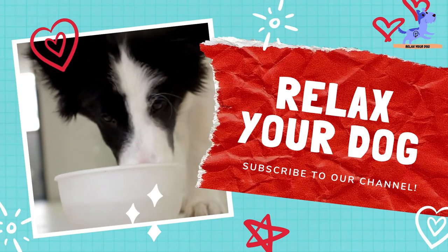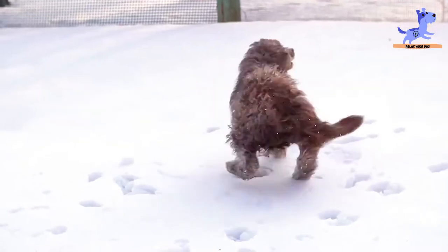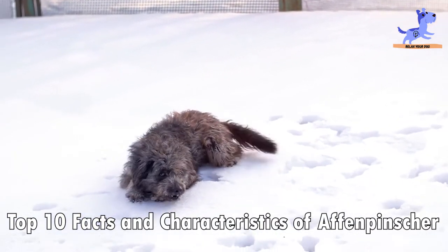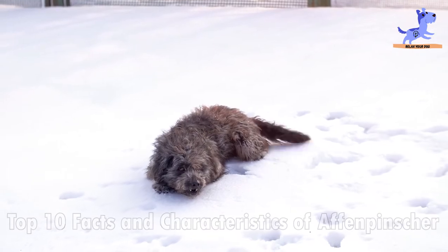Hello guys, and welcome back to Relax Your Dog. Today we are going to see the top 10 facts and characteristics of the Affenpinscher.